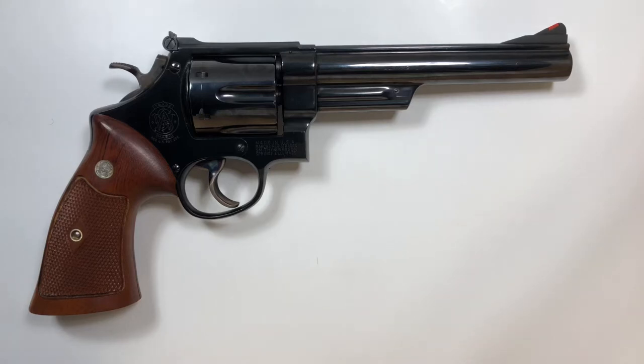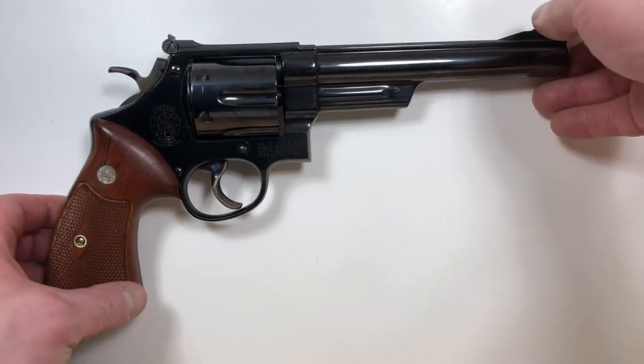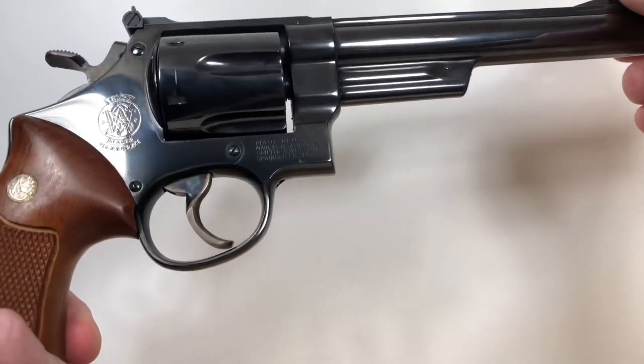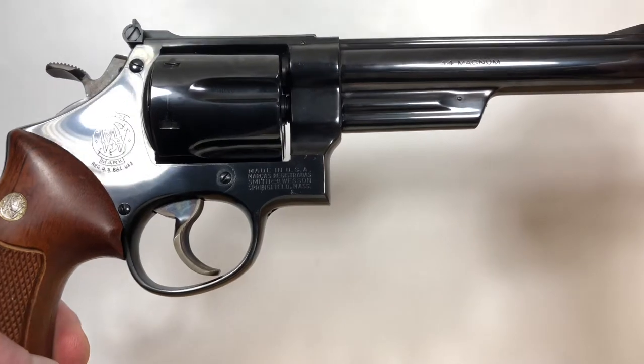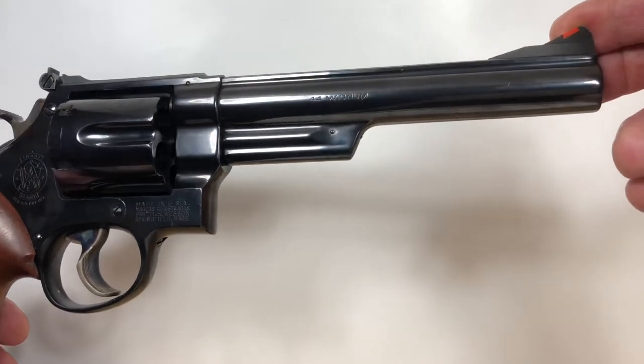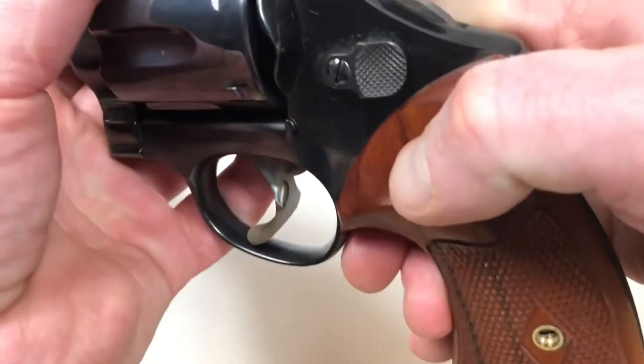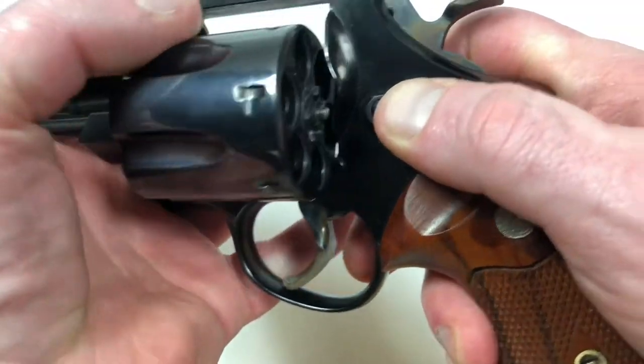My name is Nico with Standard Arms. Today we have a beautiful Smith & Wesson pre-model 29 with a six and a half inch barrel. When we measure this barrel we find it's really 6.3 inches.